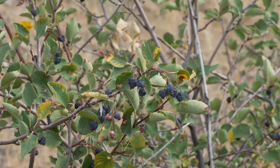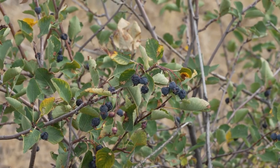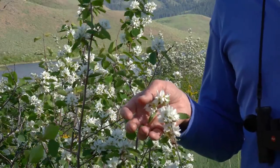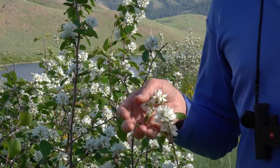These berries are an excellent source of nutrition. They look like blueberries and are related to apples. They're high in fiber, protein, and antioxidants, with a sweet, almondy, nutty flavor.